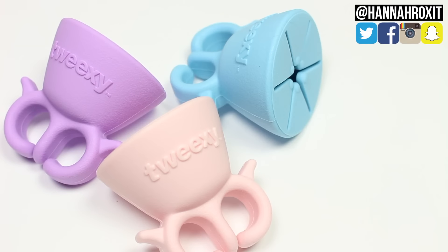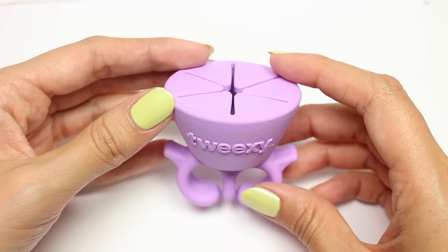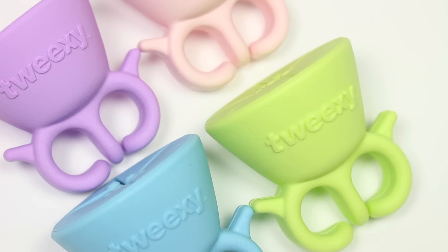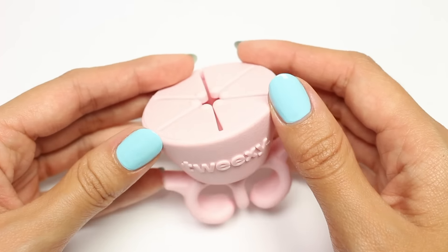Hi it's Hannah and today I'll be sharing Tweaksie's new pastel colors, but not only that I'm going to be doing an awesome giveaway so you guys have another chance to win some Tweaksies, so be sure to stick around till the end for that. The pretty new colors are Island Blue, California Green, Pink Frosting, and Lilac Dreams.